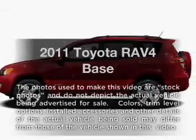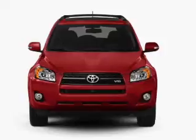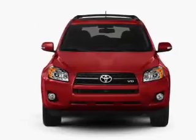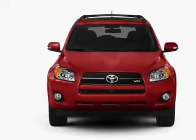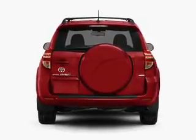Check out this 2011 Toyota RAV4. If you're looking for a first-rate auto, this one could be yours today. With an efficient four-cylinder engine that responds smoothly to its automatic transmission, stand out from the crowd with premium wheels.